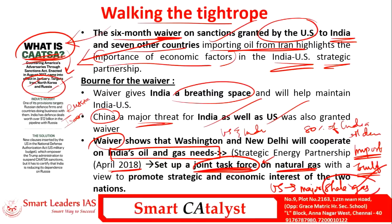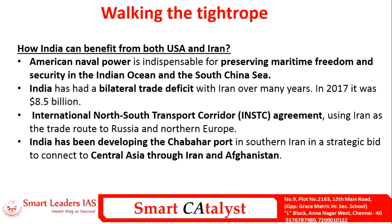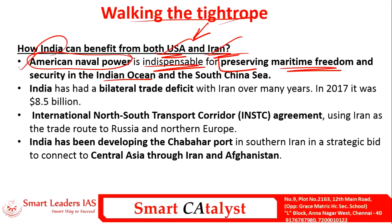'Walking the Tightrope' essentially means how India can benefit from both the US and Iran by maintaining a smoother and strategic relationship with both. The first major benefit from the US is its superior naval power, which India can leverage to preserve its maritime freedom in the Indian Ocean Region as well as in the South China Sea region.